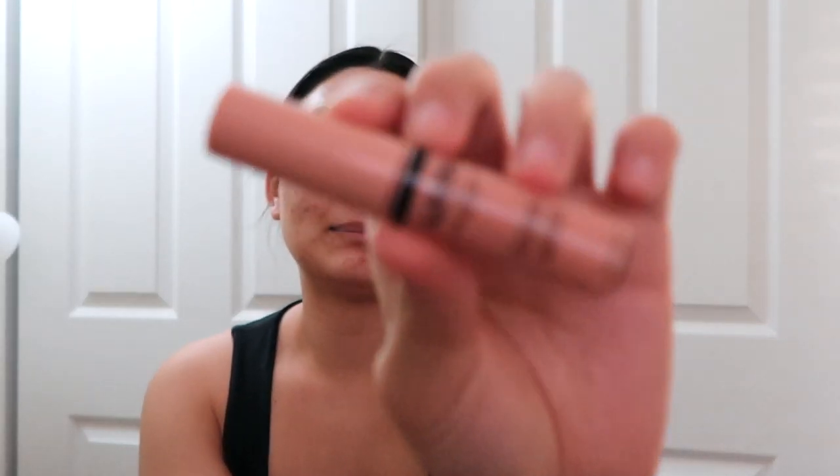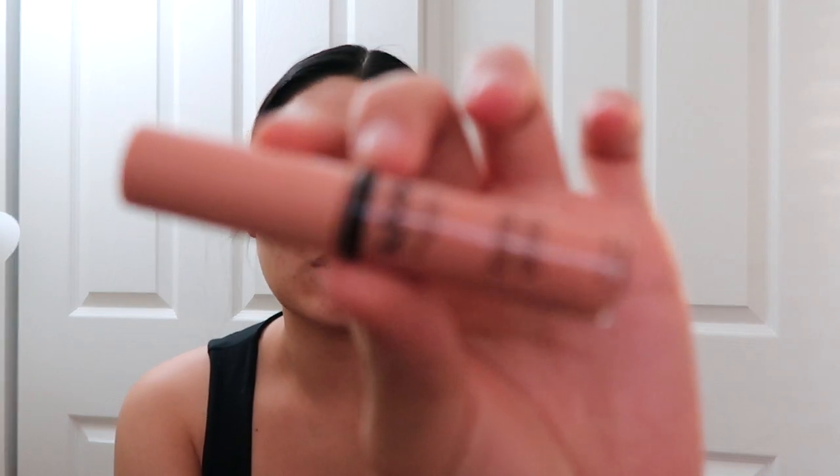Next thing I picked up was this NYX Butter Gloss in the shade Fortune Cookie. It's a really pretty nudie pink and I've just been loving lip gloss lately — even though I wear my mask it just makes me feel super cute. These have the best formulations and the best colors.